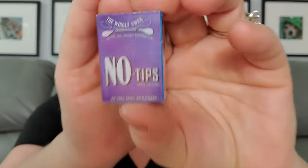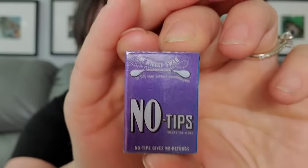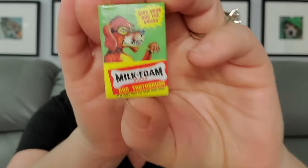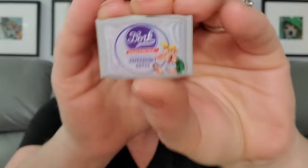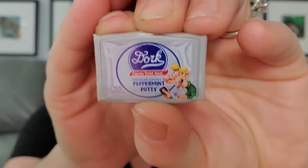Then we have Fright Castle Ghoul Burgers — that would be like White Castle. They're so cute! Then we have No Tips, the Wiggly Swab — like good luck with that. Then one more before the mystery ones: we got Milk Foam, 'give your dog the brush' dog toothpaste — is that a milk bone? Then we have Dork Peppermint Potty, like York Peppermint Patty.